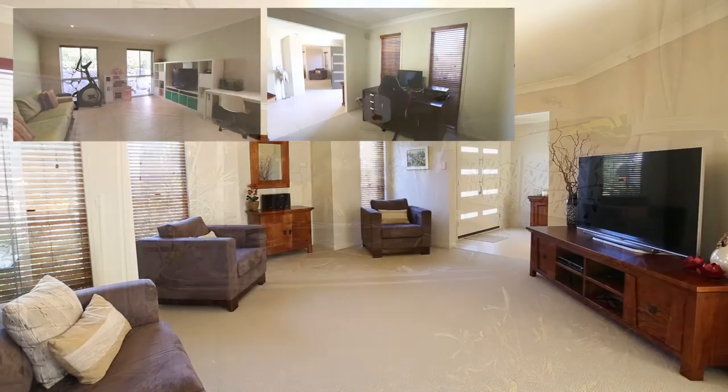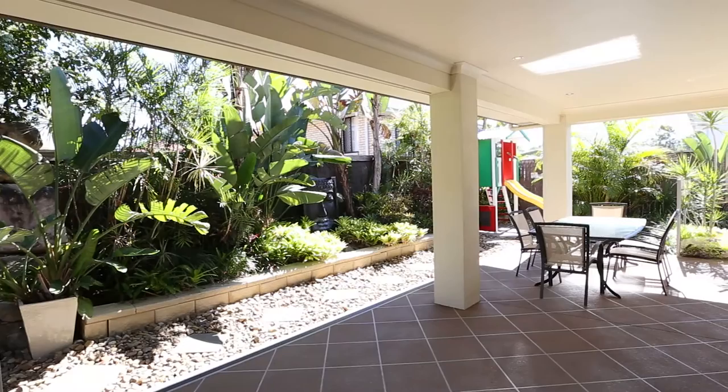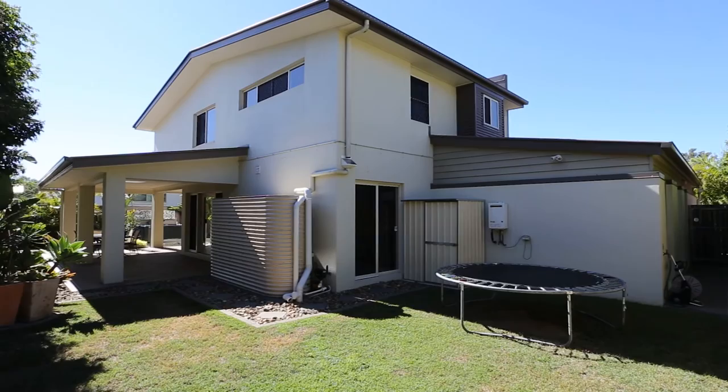You've also got a double lock-up remote control garage. Outside, we have a council-approved Oasis Daydream Spa, a garden shed and landscaped gardens. Other features include a security alarm system, multi-zone ducted air conditioning, and a 5,000 litre rainwater tank which is plumbed to all toilets and laundry, plus a 1.5 kilowatt solar power system with eight panels.